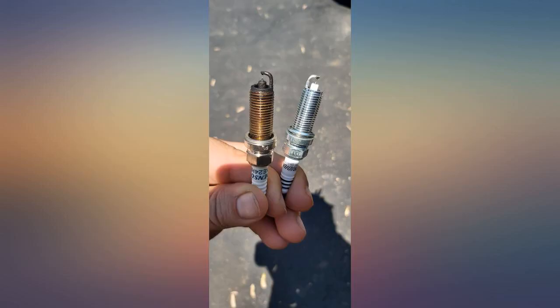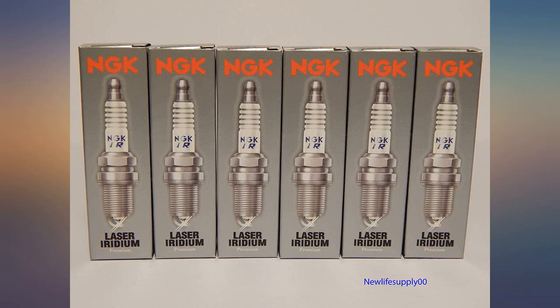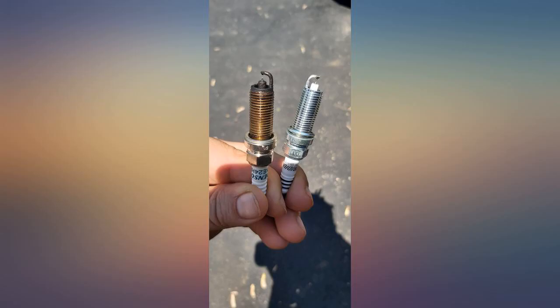Beware that Honda Odyssey models can have different spark plugs within the same year. The VTEC motor takes one kind and the iVTEC takes a different kind.